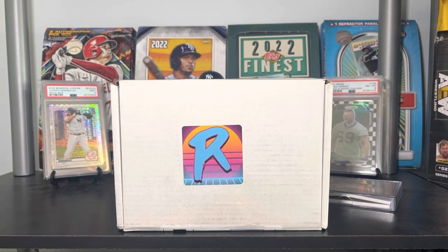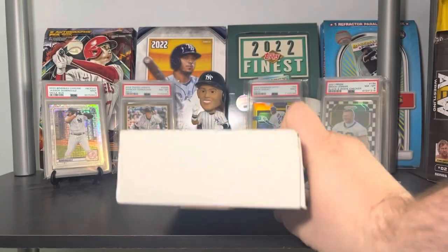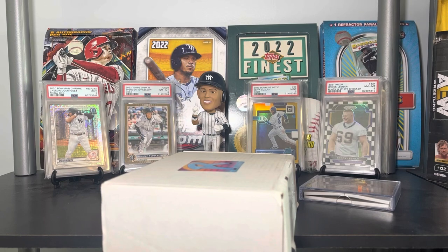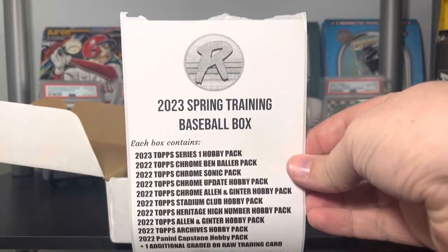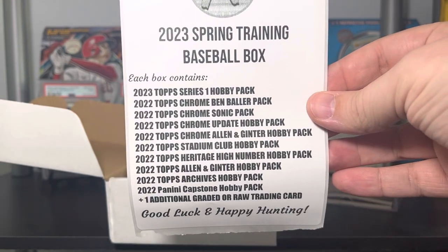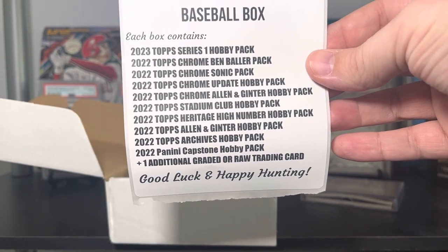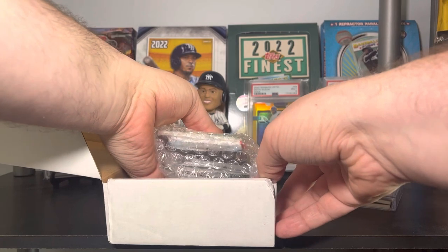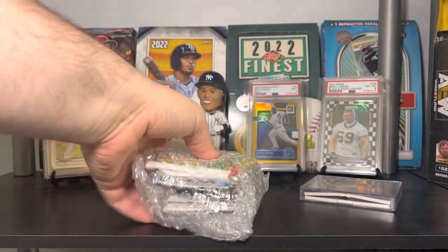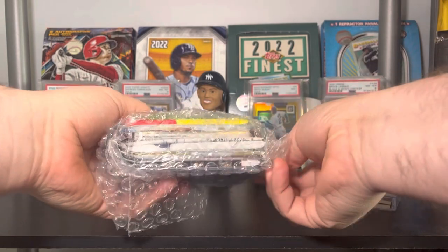There are 10 packs in here — a bunch of really cool packs, some I've never opened before — plus one mystery card. I'm going to take the box off camera briefly because I want to be careful not to reveal any addresses. And there we are: the RGL spring training box. We're going to have 2023 Series One, 2022 Chrome, Ben Baller, Sonic Update, Allen & Ginter, Stadium Club, Heritage, Heritage High Number, Allen & Ginter regular, Archives, Capstone, and a special card. I can't tell what the special card is yet, but I'm so excited — it looks like it's not graded.